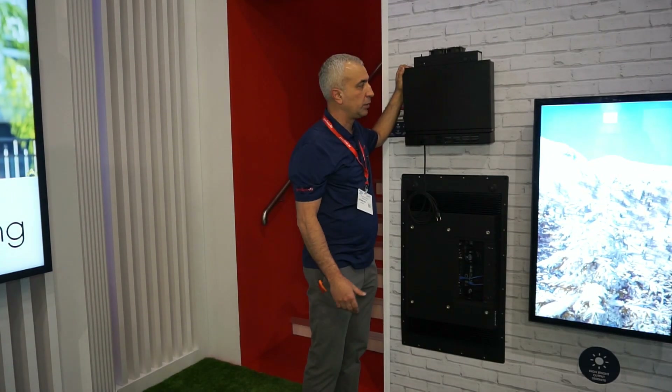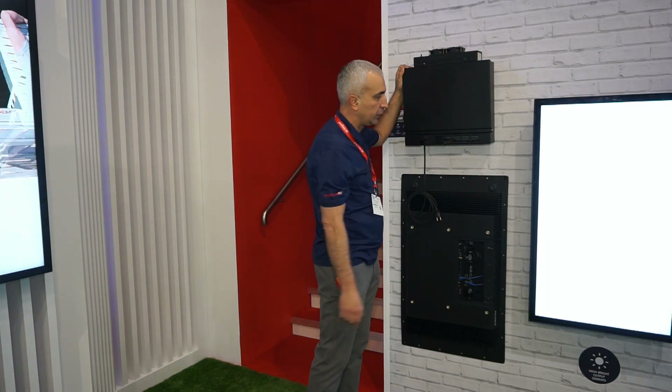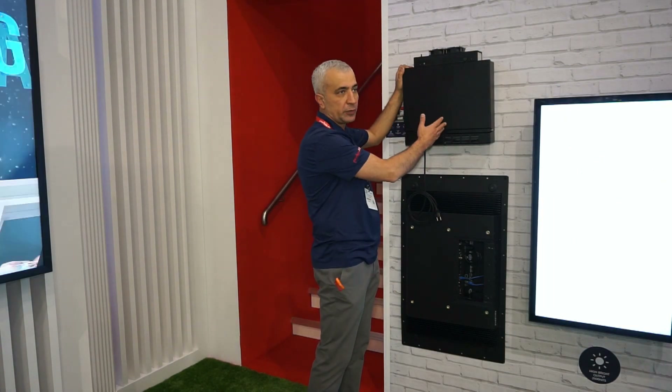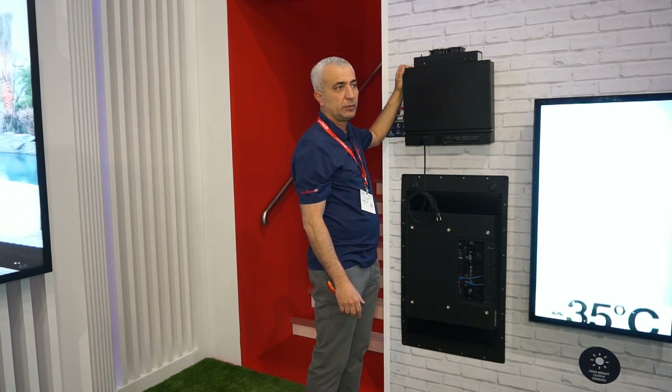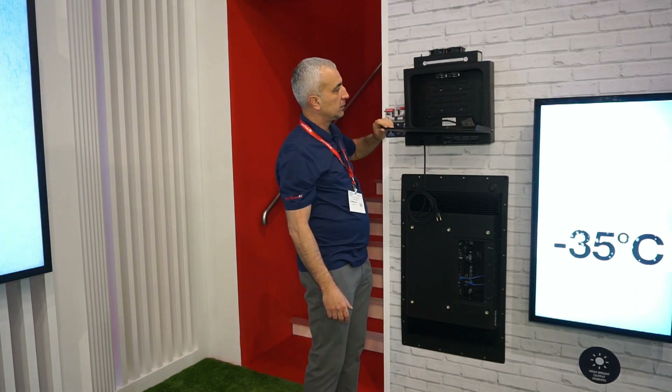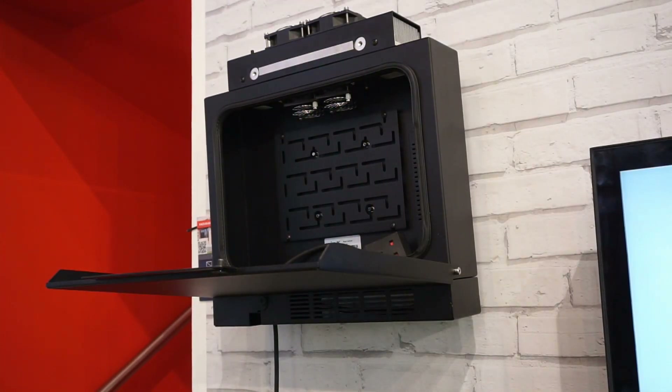If a media player, media device, or computer has larger dimensions that exceed this compartment, we can use an external enclosure, which is also a new product we are presenting here. This is what it looks like from the inside — it also has an IP66 protection rating and operates across a wide temperature range.